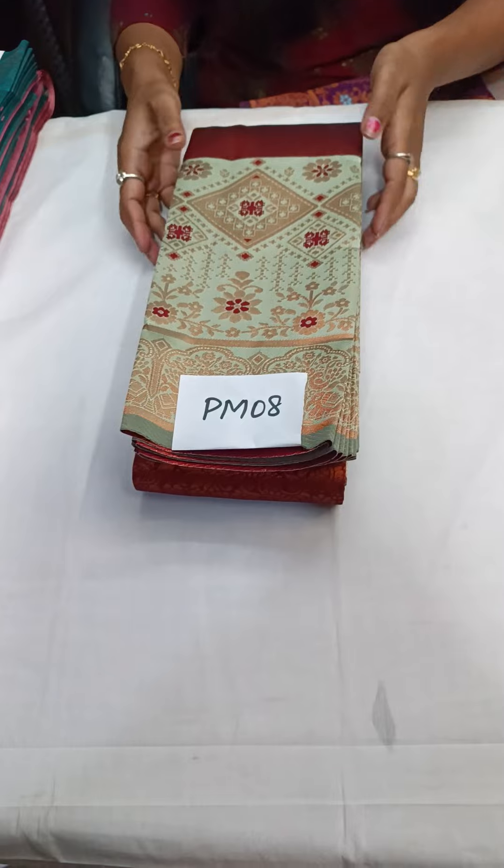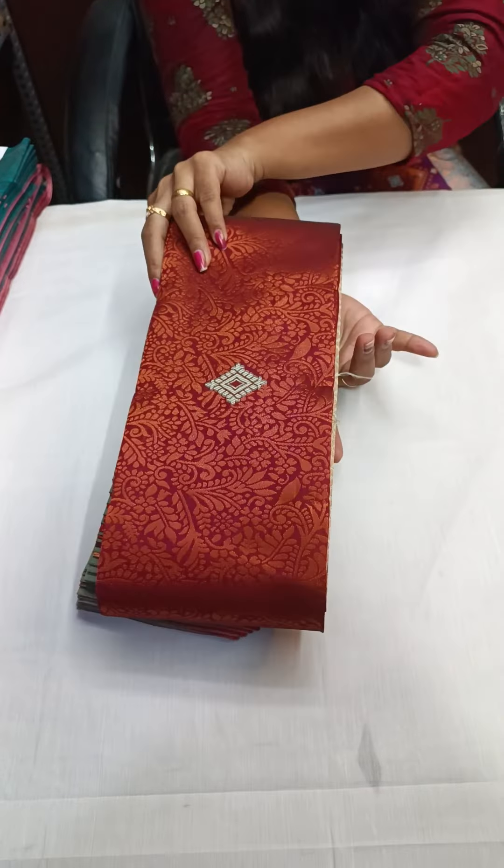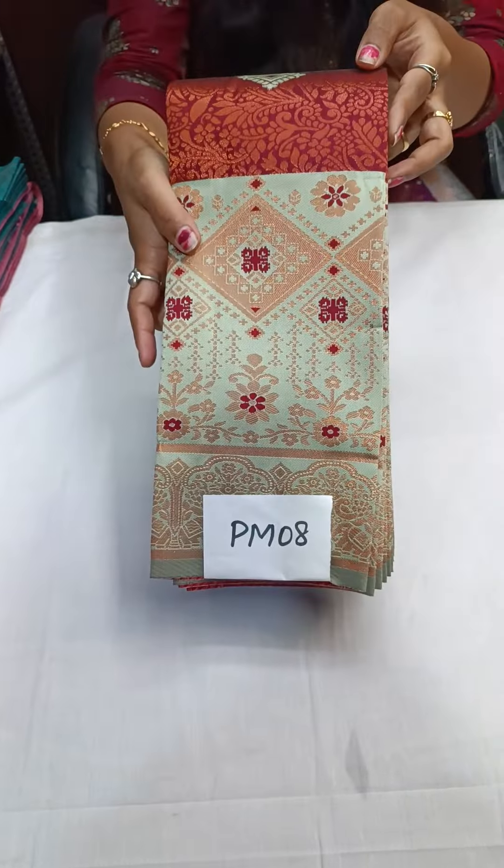You can see the model wearing the saree. PM08 is maroon with pista green color. The next one is PM09 — baby pink with rama green color.